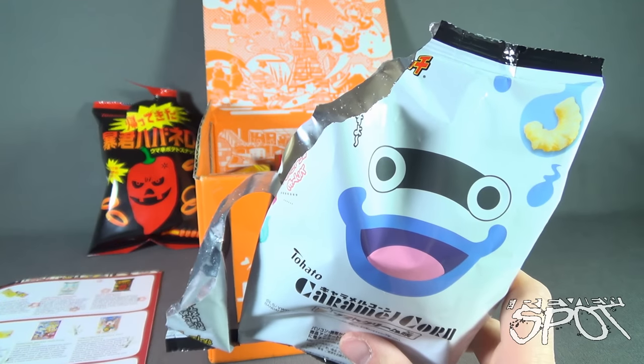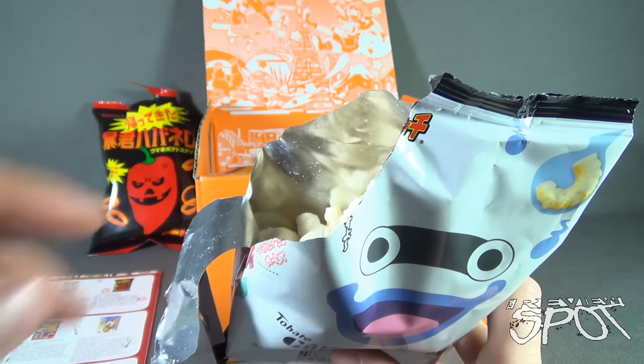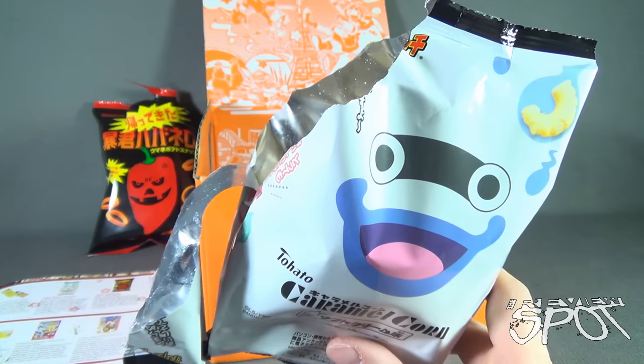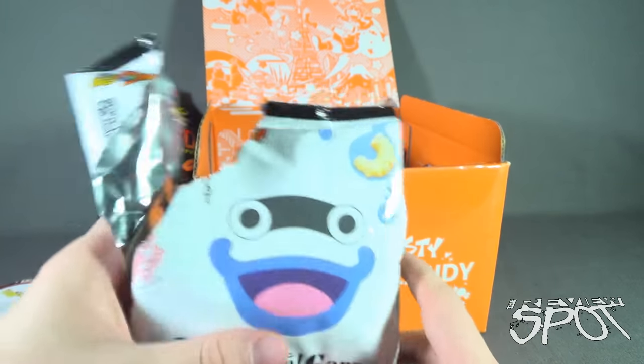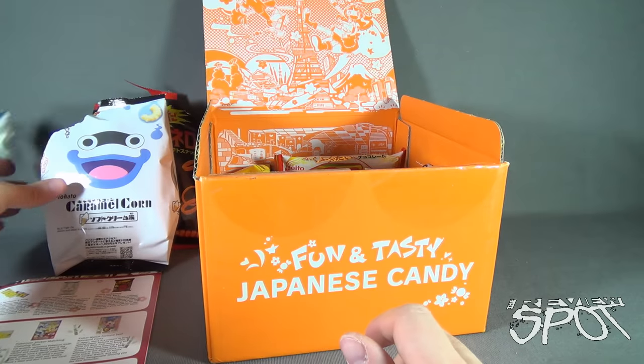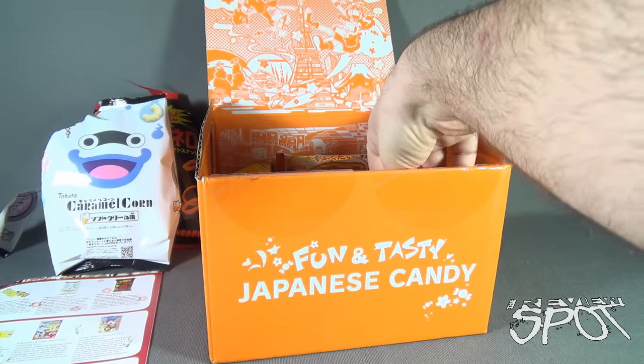My mouth has quickly forgotten the heat we got from the Tyrant Habanero. Oh, those are good. Spot's going to put that to the side - that I will be revisiting later. Oh yes I will.